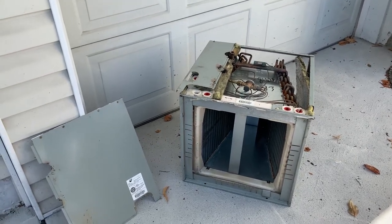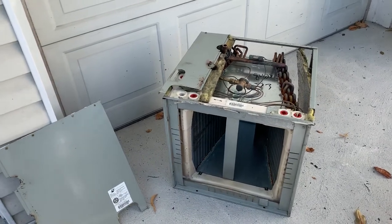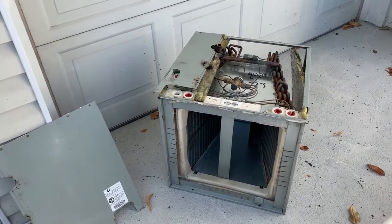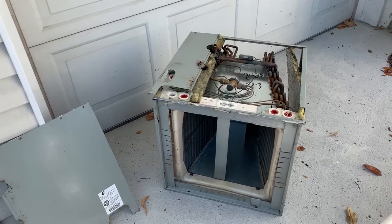Hey, what's going on ladies and gentlemen, Mike from the Pipe Doctor, 516-348-6300. We are based in Valley Stream, New York, right on the border of Nassau and Queens.